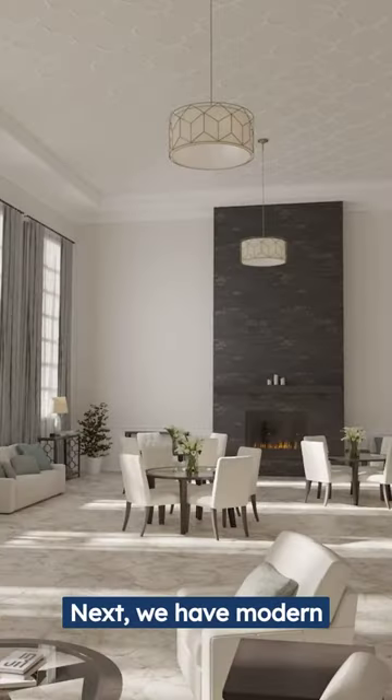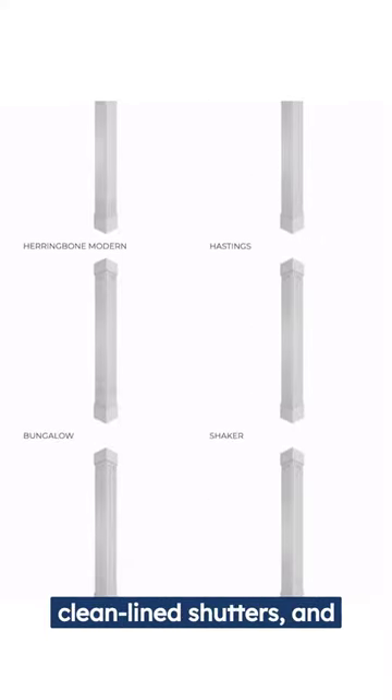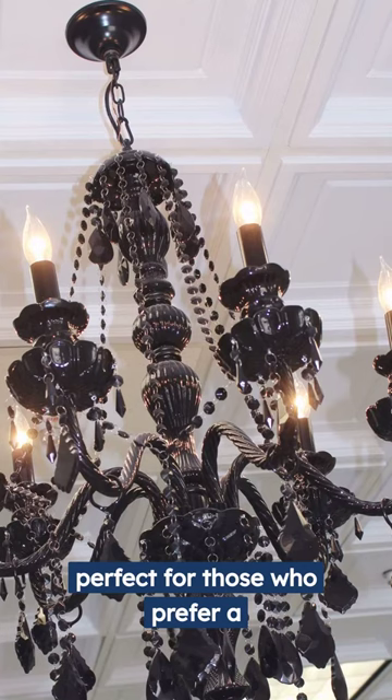Next, we have modern minimalism. Sleek and simple products like modern columns, clean-lined shutters, and contemporary ceiling tiles are perfect for those who prefer a more streamlined aesthetic.